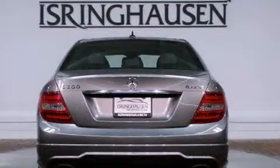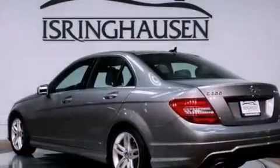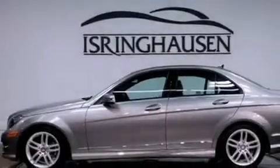Its top features include a navigation system, a sunroof, heated seats, a DVD player, a premium audio system, XM satellite radio, and a tire pressure monitoring system.